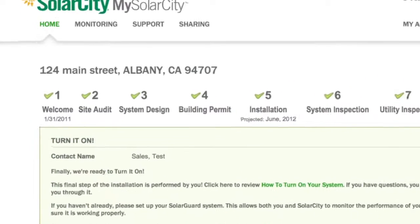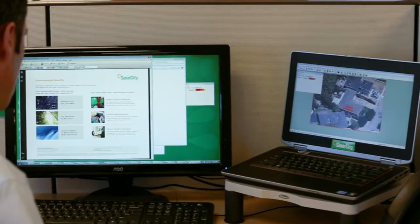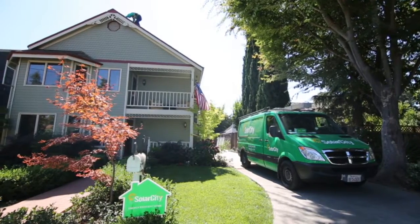We plan and supervise your project to ensure your switch to clean power is quick and easy. Our consultants start by using our proprietary software to analyze your current energy bill and recommend a solar plan that will lock in a more affordable energy rate for years to come.